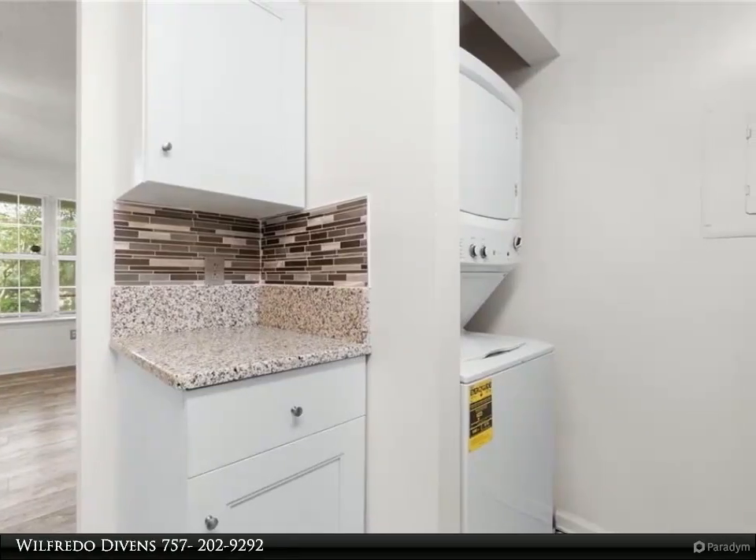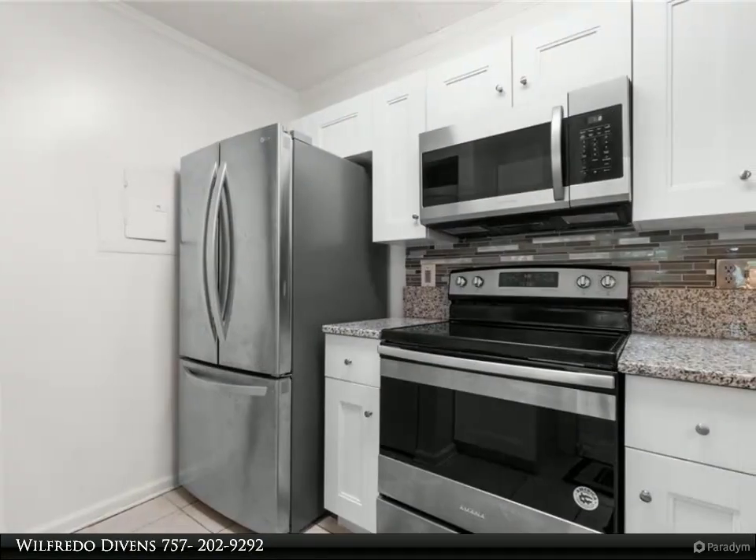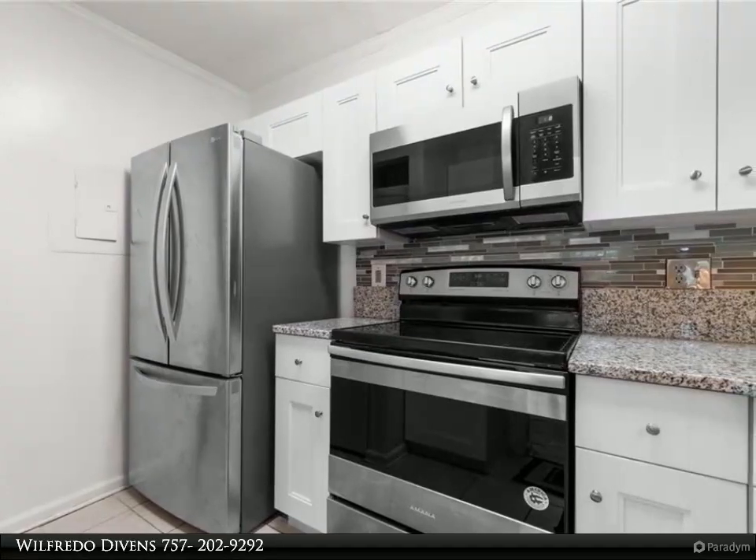The front door gives a water view depending on the tide. Monthly condo fee includes amenities of pool, exercise room, clubhouse use, water/stormwater, and one reserved parking spot.